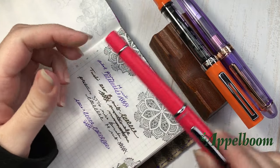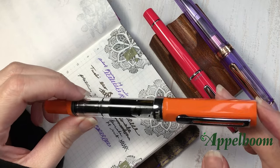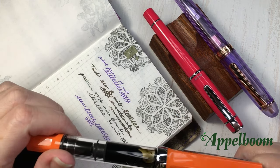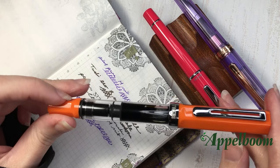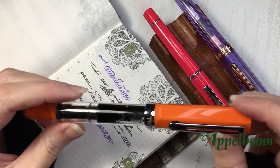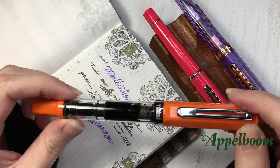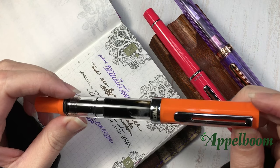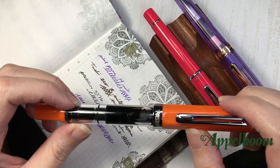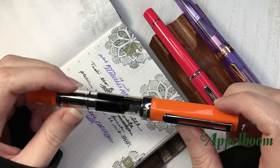The next pen on my list is the TWSBI Eco. This particular one is, or was, a limited edition in Japan, I believe, and I think the color was called Sunset Orange, but I'm not 100% sure on that. I love the TWSBI Eco. It is one of my favorite budget pens. It has a really big ink capacity, it looks nice, it's a demonstrator, and I love all of the limited edition colors that come out. All of the nib sizes have been really consistent and write quite wonderfully.